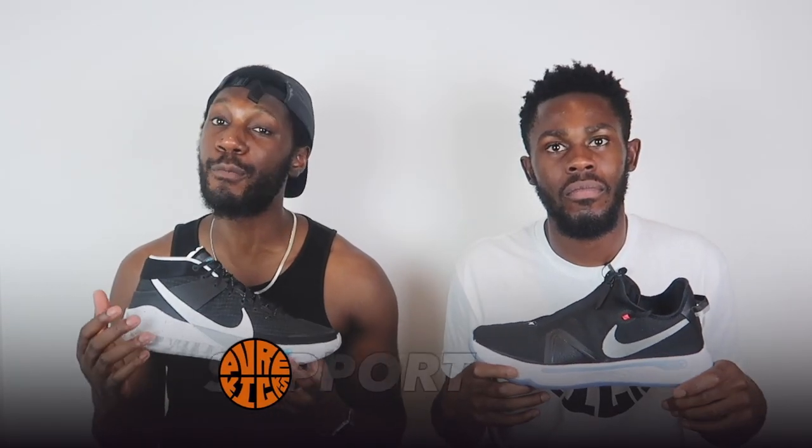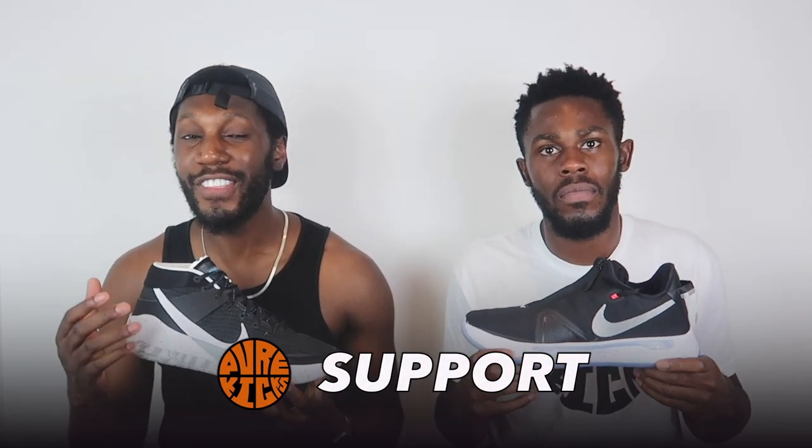Next up, fit — and again the point goes to the KD13. These do fit a little narrow, but so do the PG4s — so much so that I highly recommend you try them on before you buy. We recommend going half a size up because of how narrow they feel.